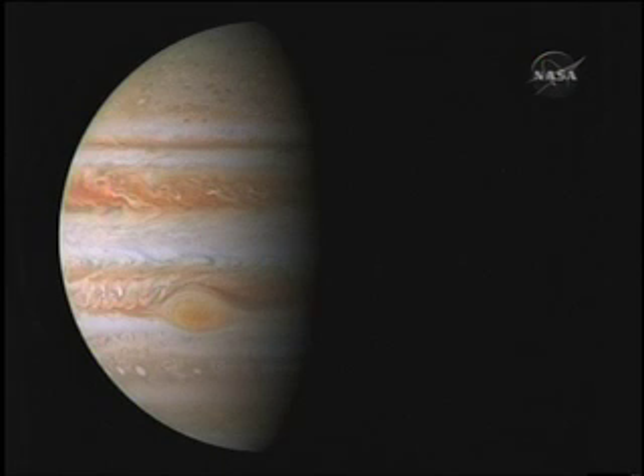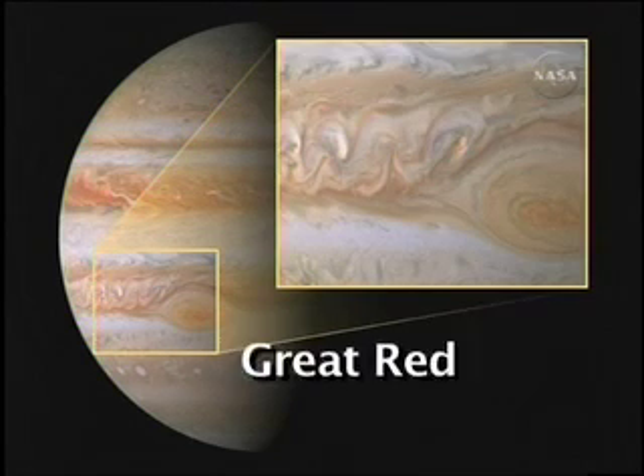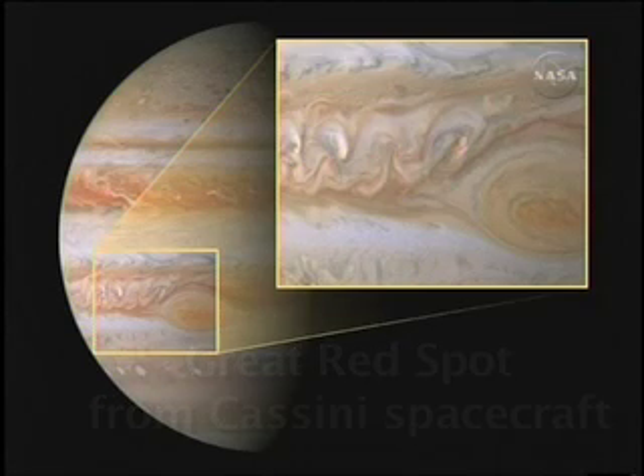Let's hit a few of the highlights of the things that we'll be looking at in the Jupiter system. Starting with Jupiter itself, we'll be looking at the region of the Great Red Spot — this famous storm about twice the size of the Earth that's been raging for several hundred years. We can probe this region with our infrared sensor, the LEISA instrument on New Horizons, to look at different cloud levels simultaneously.